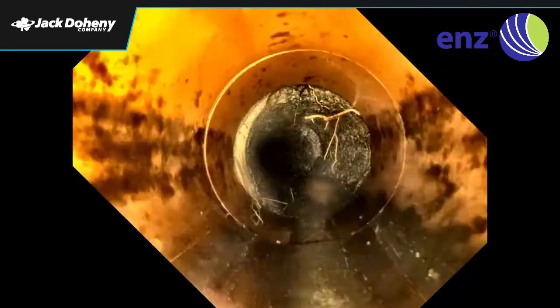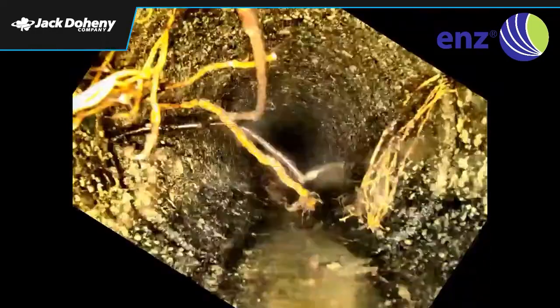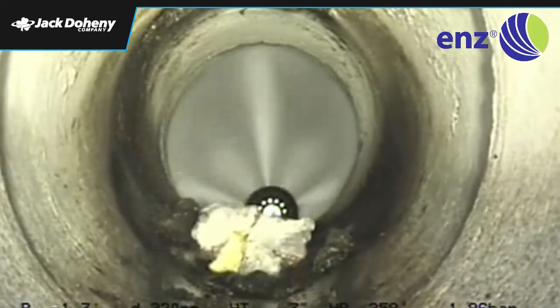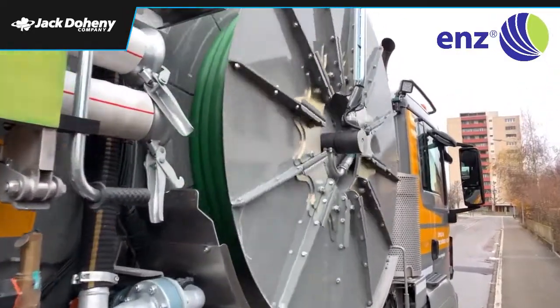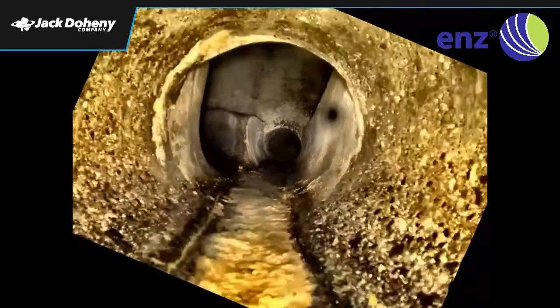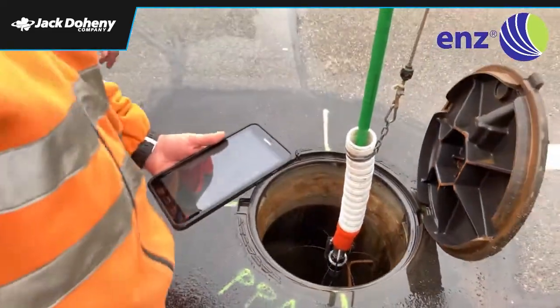Despite all innovative camera technology, the camera nozzles still provide the same top cleaning quality you already know from all our other ENDS nozzles. The ENDS camera is compatible with all mobile devices and can easily be controlled with just a few buttons.